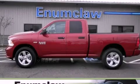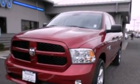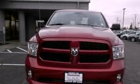This is a brand-new 2013 Ram 1500. It has a 5.7-liter 8-cylinder engine and a 6-speed automatic transmission.